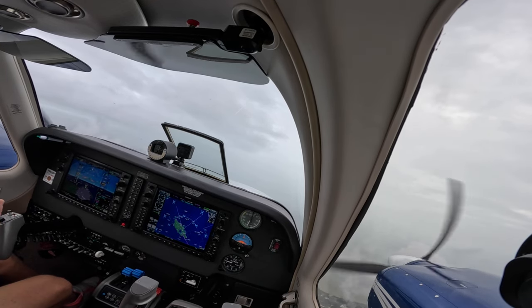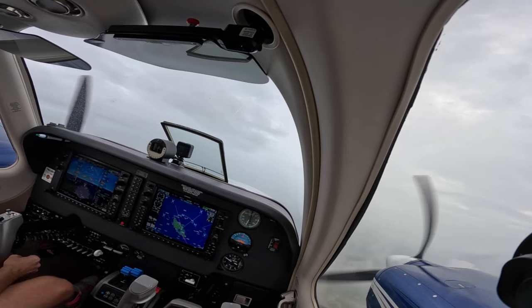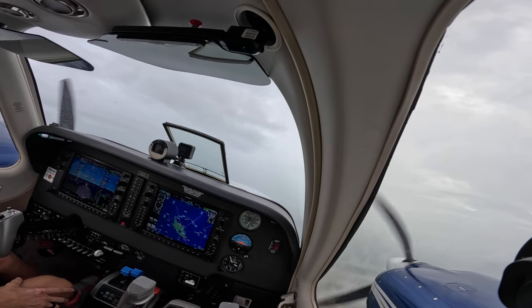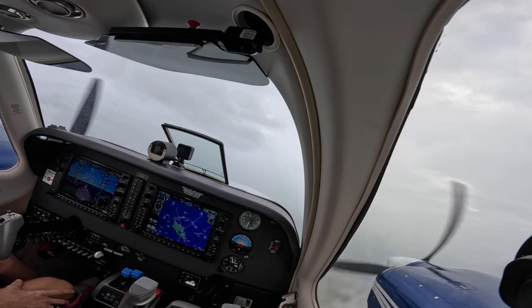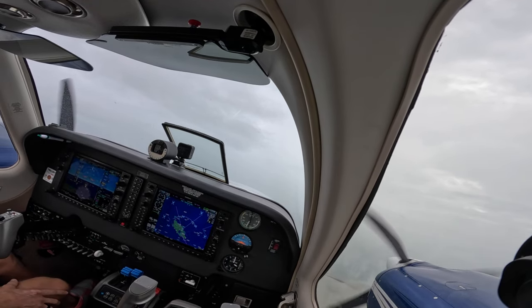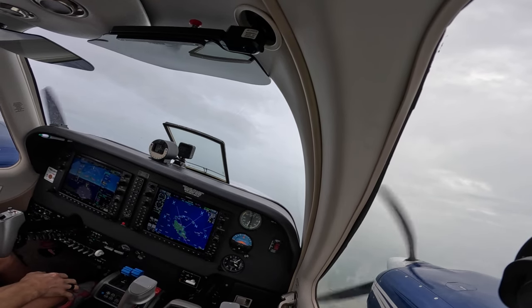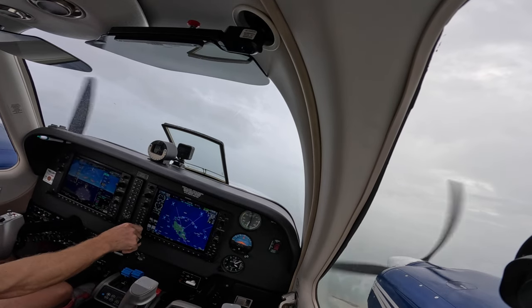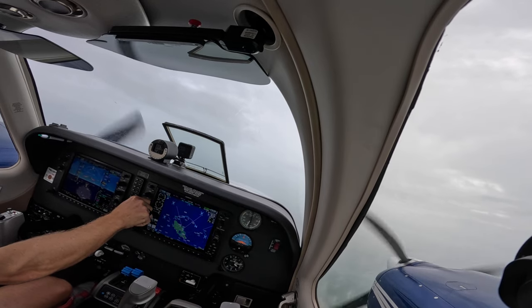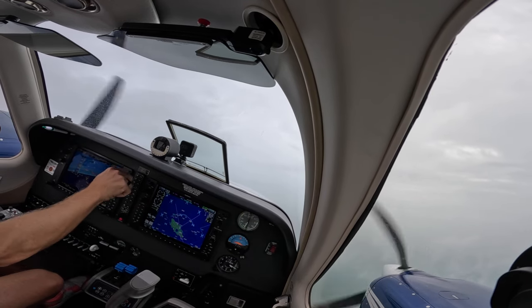Charlie 6 Fox, emergency request on our call. November 848 Delta, 3000 climbing 4000, runway heading. November 848 Delta, Nassau departure, radar contact, climb and maintain 8000, turn right heading 230. 8000, right 230, 848 Delta. Bombers 204, reduce speed 210.